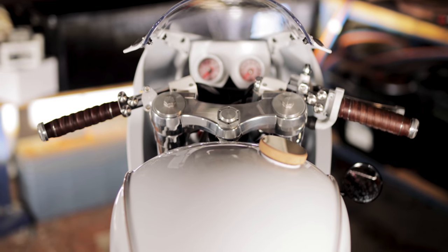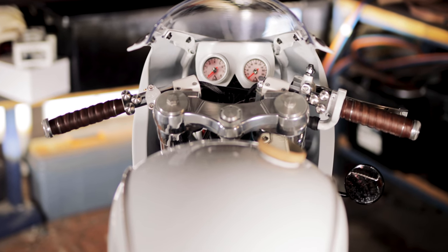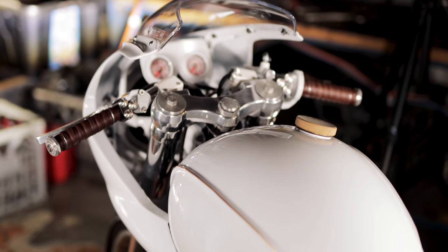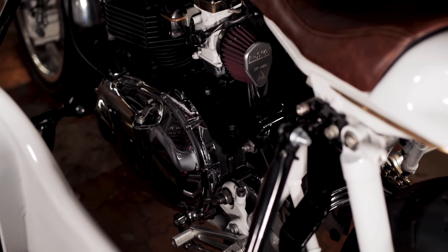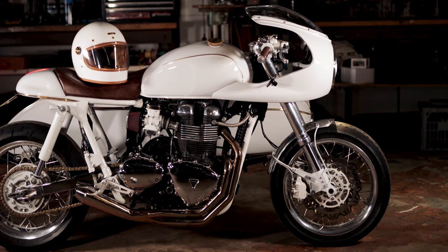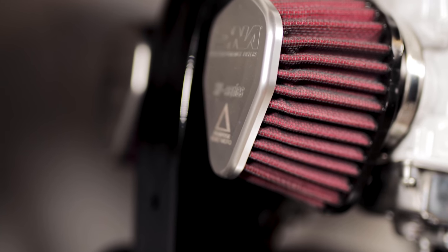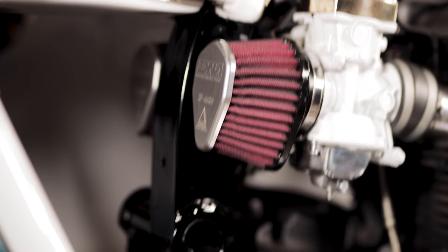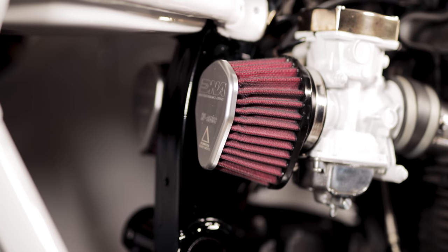The gauges are mounted up front on the modified fairing frame, keeping the custom triple clamp and Tarazi clip-ons unimpeded. The engine was detailed with colour-matched EFI bodies, Free Spirits parts, and brass caps. My good mates at DNA Filters made me some specialised pod filters for the job, laser engraved with the Purpose Built Moto delta.